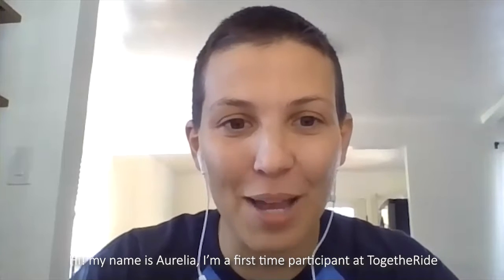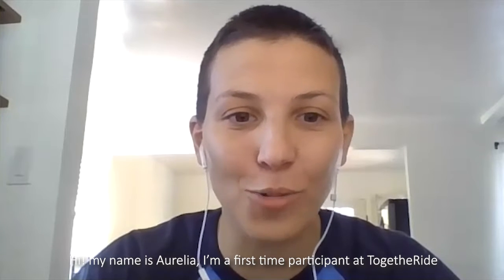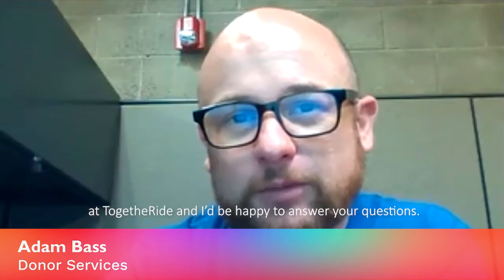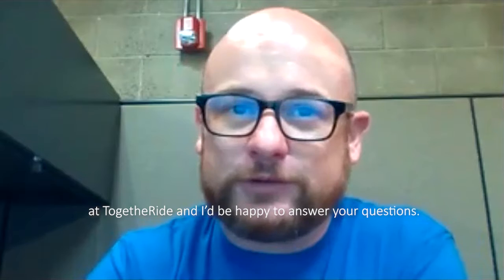Hi, my name is Aurelia. I'm a first-time participant at TogetherRide. Really nice to meet you. I'm doing well. My name is Adam — I'm with donor services here at TogetherRide and I'd be happy to answer your questions. What can I help you with?